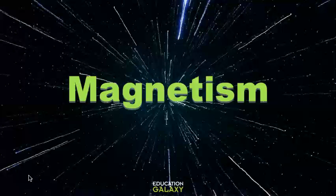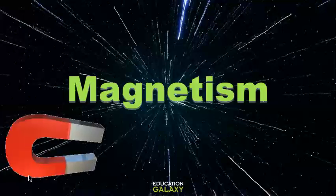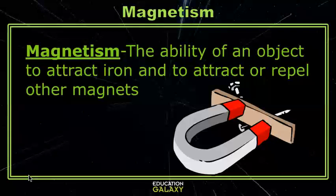Hey scientists, let's take a moment to talk about a topic I really think you'll be attracted to: magnets and magnetism. What makes magnets special is that they have a force called magnetism. Magnetism is an object's ability to attract materials like iron, or to attract and repel other magnets.